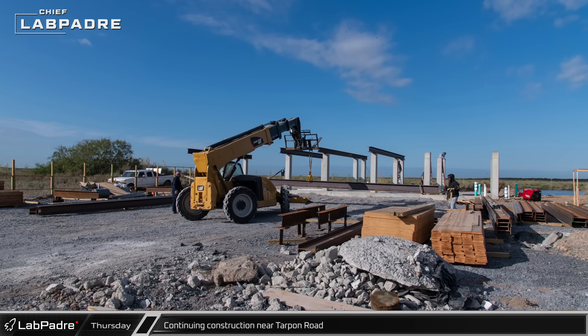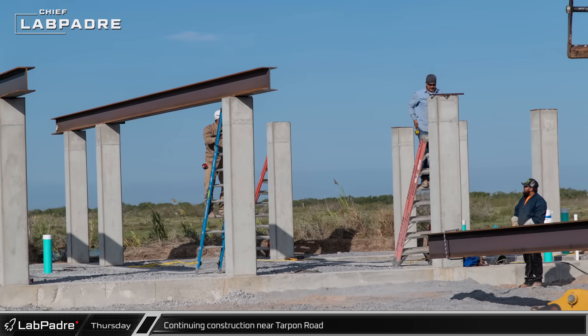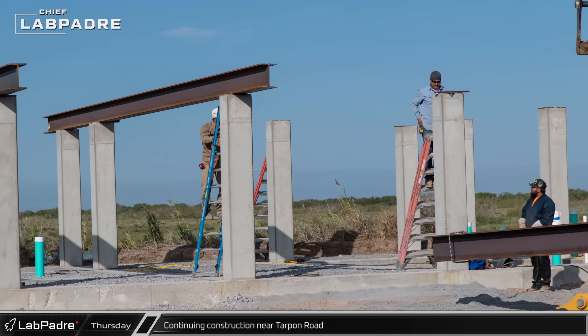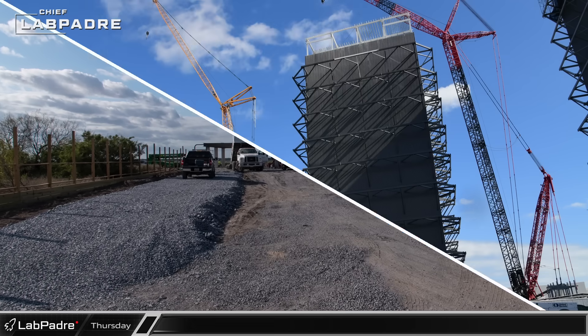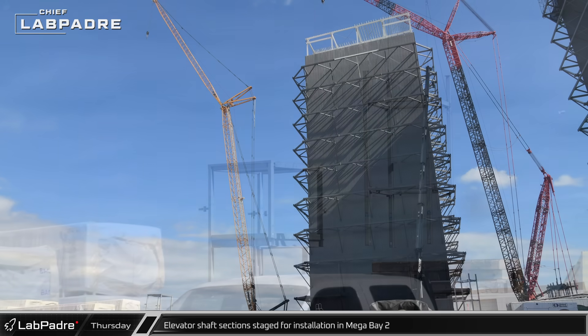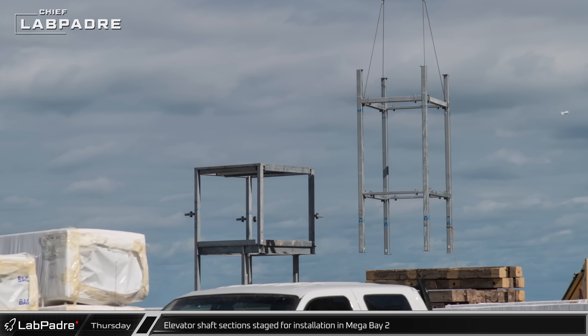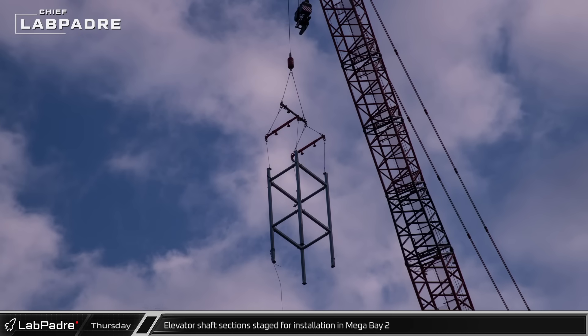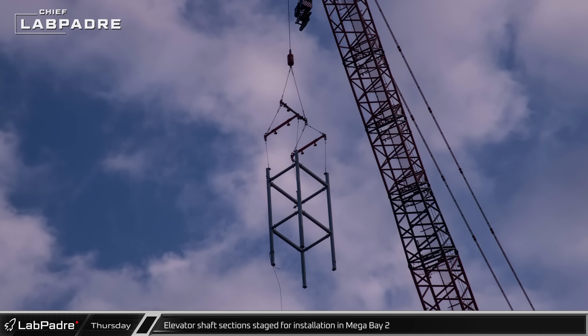The new development along Tarpon Haven is still in the foundation building phase, with more steel going in for the lowest level of the new structures. Gravel is also being laid down in front of the new buildings. A large number of boxy tube frame sections for two interior elevators have been pre-assembled and staged outside of Mega Bay 2, and are gradually being brought over for placement by the LR-11000 and then added to the inside of the new building.